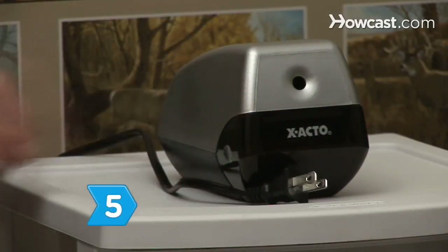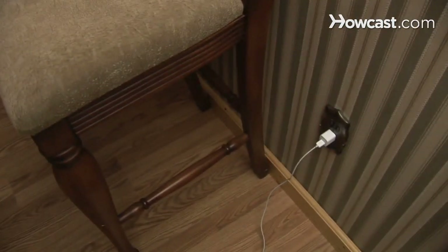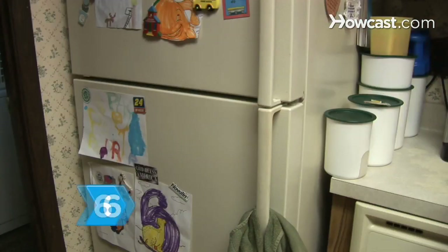Step 5. Disconnect electronic gadgets and chargers. Standby power for appliances can eat 5 to 10 percent of residential electricity use.